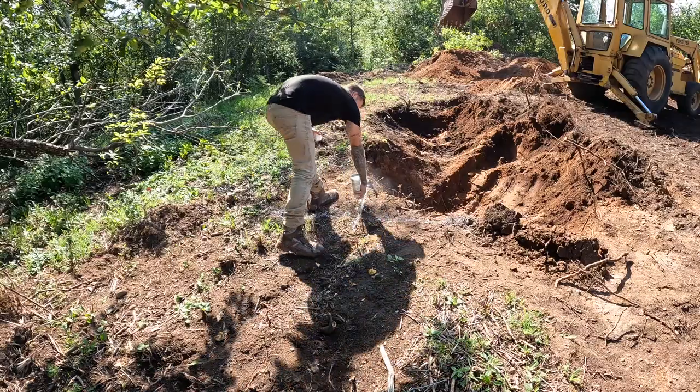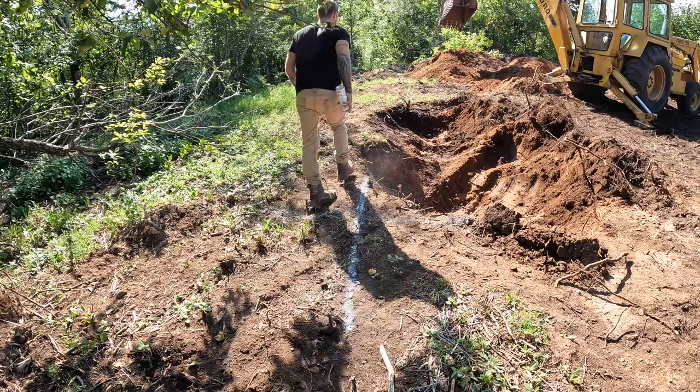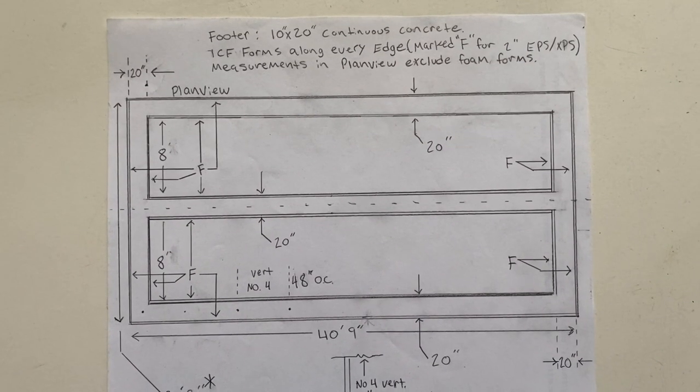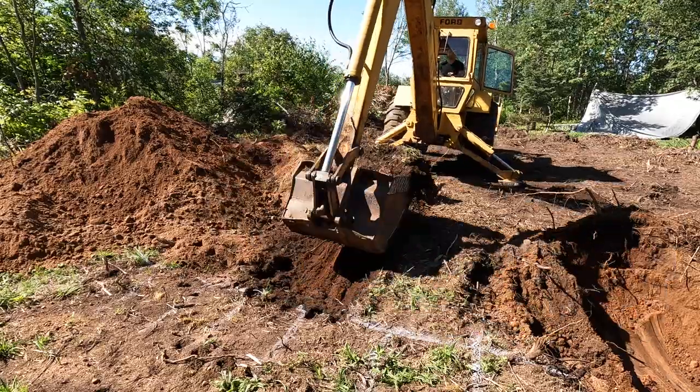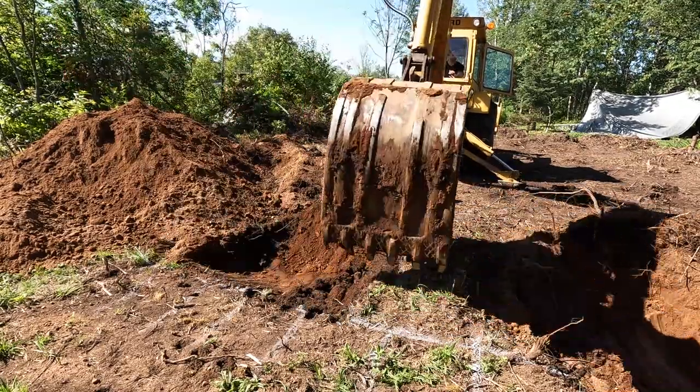With the sun in mind, I pulled a 20 by 40 string line to lay out the building and then simply spray painted two feet outside the string to give me a 24 by 44 rectangle that needs to be dug out. Remember when I said I wanted it simple? Simple rectangle, simple job. Everything inside the spray paint comes out down to 42 inches.